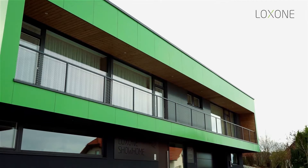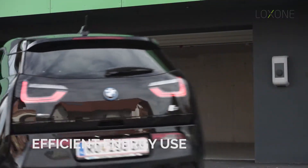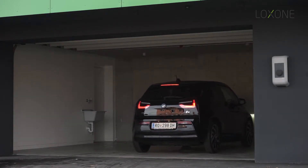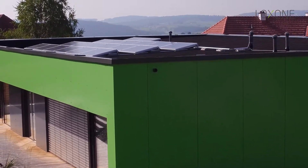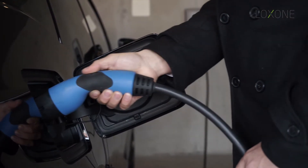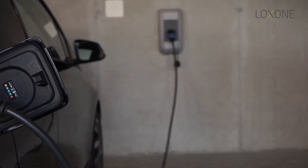With electric cars and battery packs, intelligent energy management in a home becomes increasingly important. In the Loxxon smart home we have an electric car, a solar system on the rooftop, and a wallbox. What we can do is intelligently decide when to charge the car — we only charge it when we have enough energy from the sun, which saves us a lot of energy.